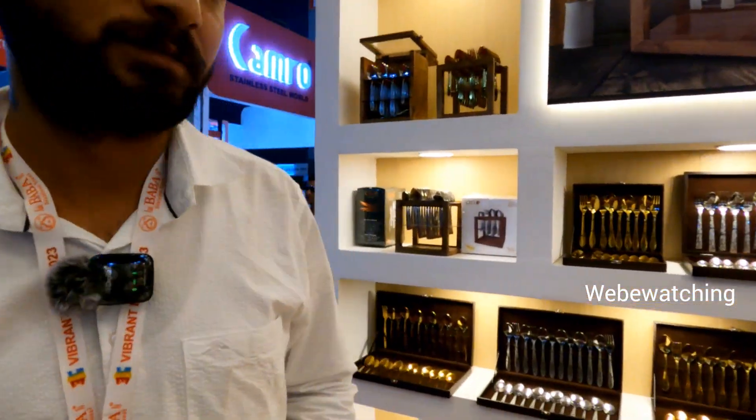Thank you, sir. If you want to buy products for B2B or B2C, our company's mobile number is 8447-972-772. This is Rajan Jain — all-India company marketing. Our website is SilloSteelview.in — this is our official website. Our email ID is SilloCutlery1993@gmail.com. Thank you.